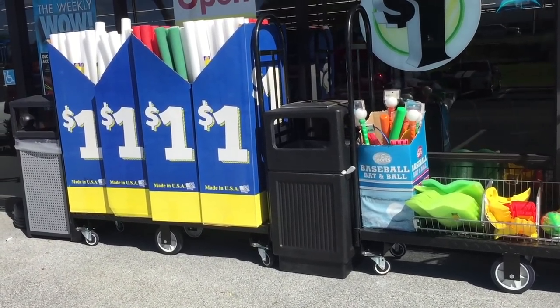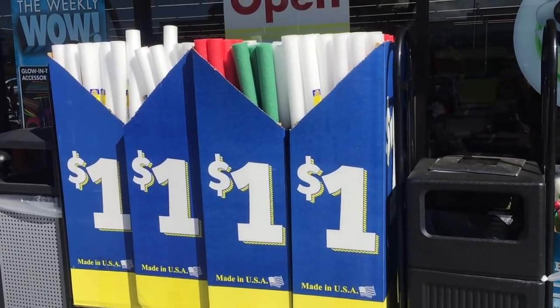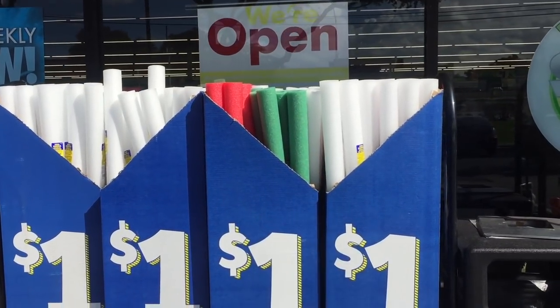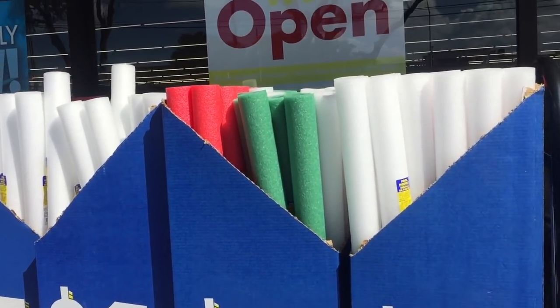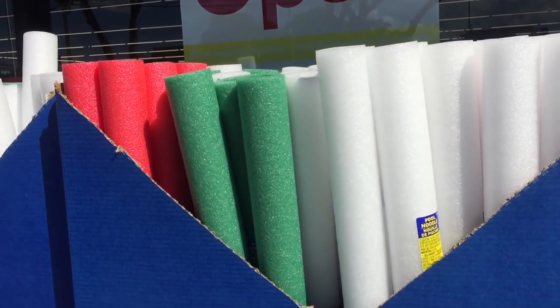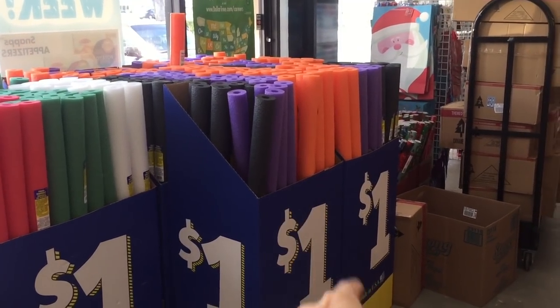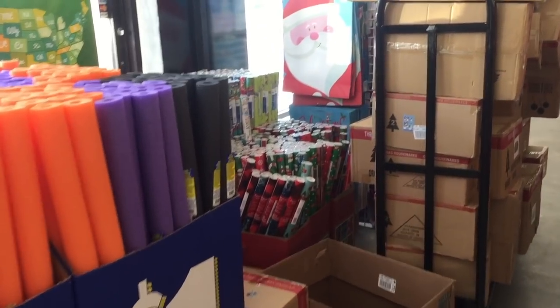Dollar Tree knows exactly what we want because right outside are these pool noodles — but they're not normal pool noodles, they're Christmas pool noodles! Red, green, and white perfection, only a dollar. They know we love the DIYs. They also have Halloween colors and a ton more inside.